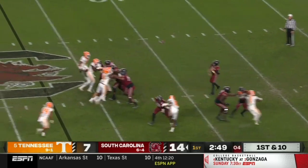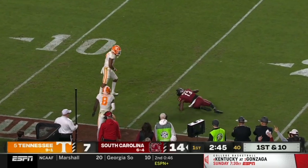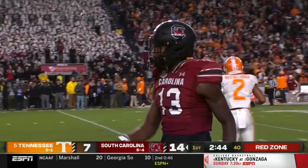Off the play action, Rattler looks downfield and launches. And the catch is made inside the 20 by Jalen Brooks. Another accurate deep ball.